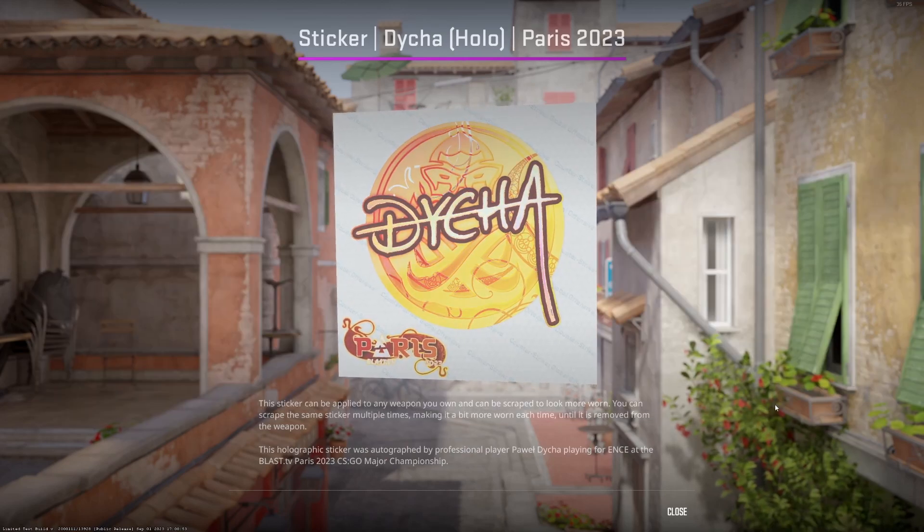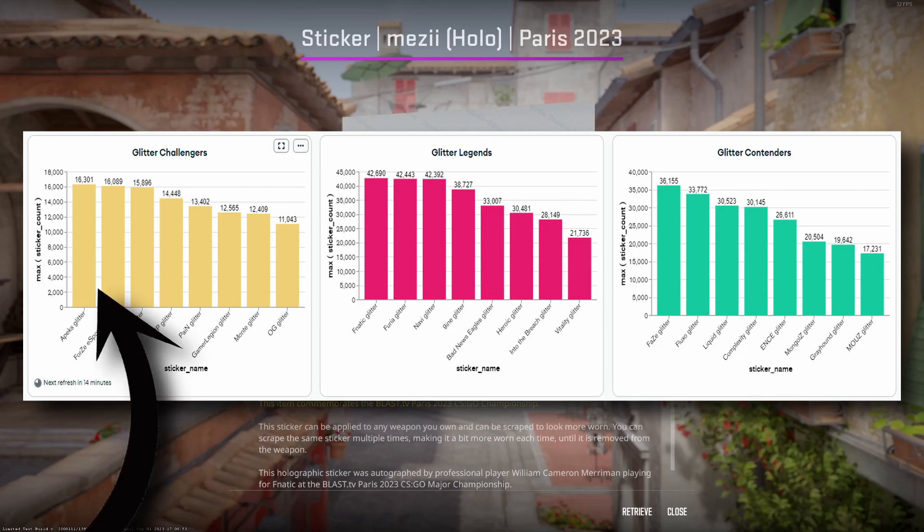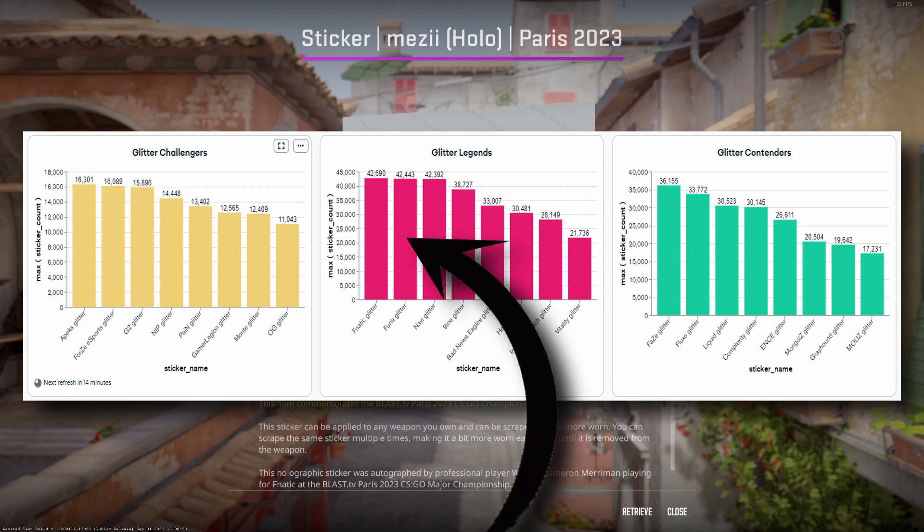We're also being fed with data regarding glitters and golds, which I want to discuss as well. For glitters, we see a similar pattern — the challenger's glitters show significantly lower application rates, with Apex and Forze taking first and second respectively. The G2 glitter is only slightly behind in applications, which does make sense. For the legends, we have Fnatic, Furia, and Navi leading with over 40k applications each. Furia is showing strength in glitters compared to their hollow, which likely has to do with their hollow price and the glitter being way more affordable.